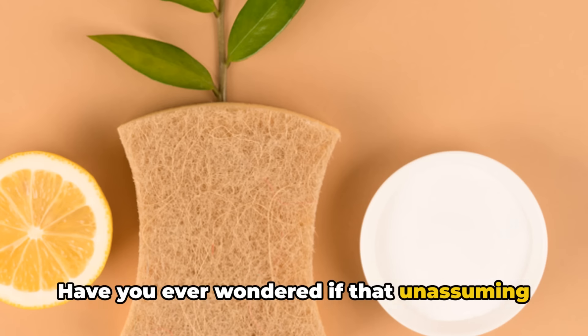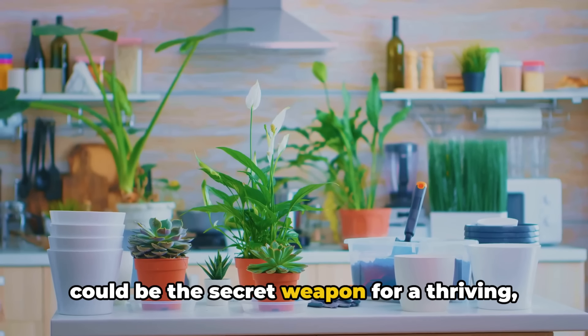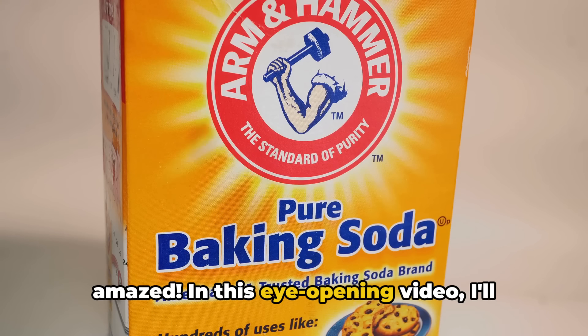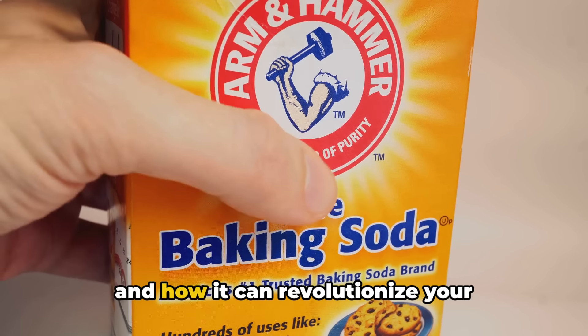Have you ever wondered if that unassuming box of baking soda sitting in your pantry could be the secret weapon for a thriving, vibrant garden? Well, get ready to be amazed. In this eye-opening video, I'll unlock the incredible power of baking soda and how it can revolutionise your gardening game.